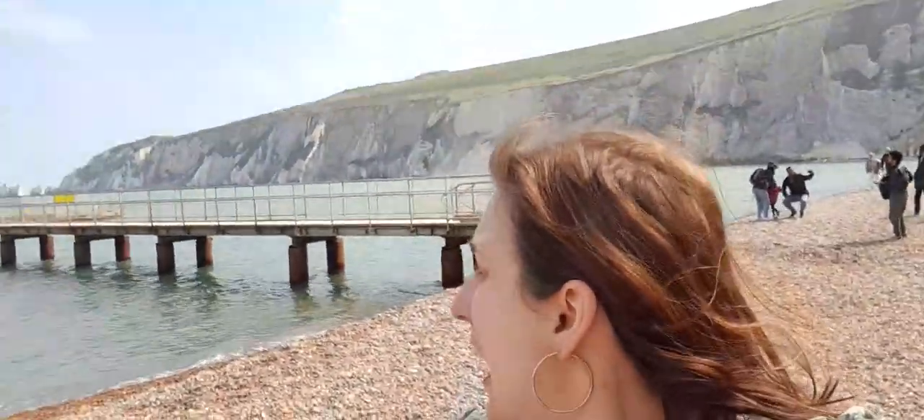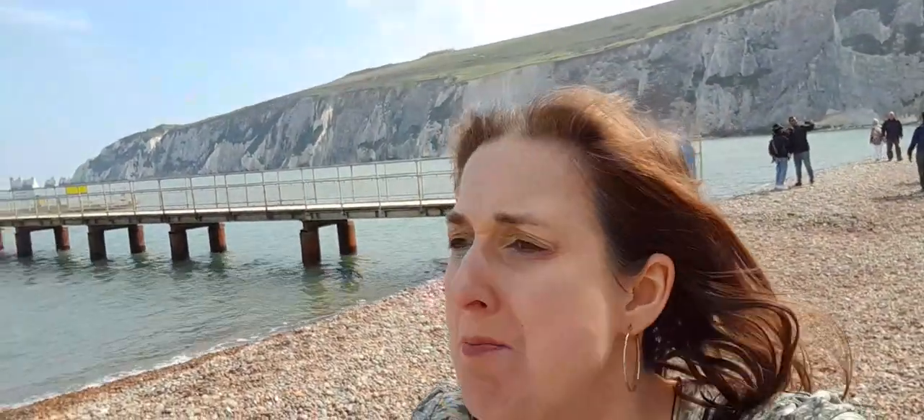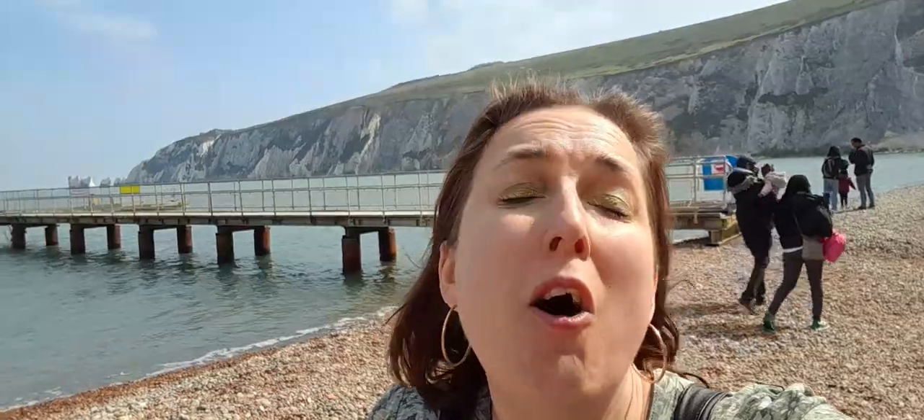Hi, welcome back to Rebecca's Travel, or if you're watching my lifestyle channel, welcome back to Rebecca's Lifestyle Channel. Today I'm going to be doing the Needles Resort — this is part one. I'll show you where you can catch a boat and the Alum Bay Beach. If you're new here, please don't forget to subscribe and click the notification bell so you never miss an upload.